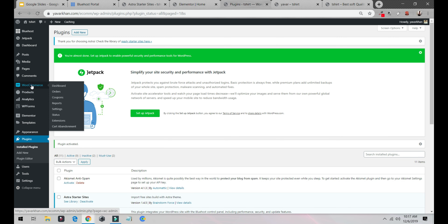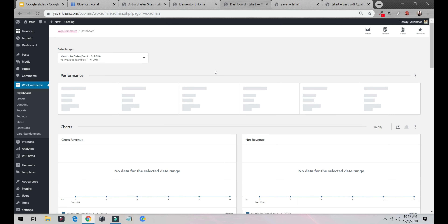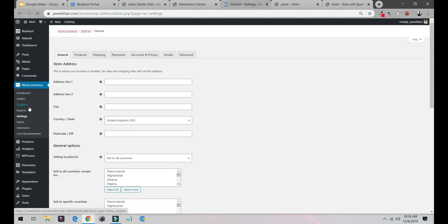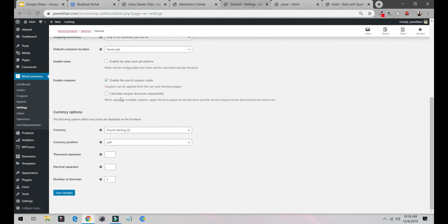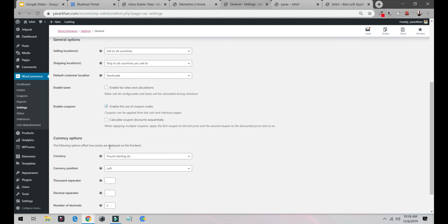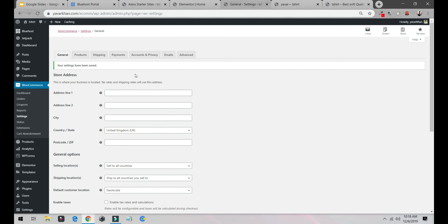Once it's activated, go to WooCommerce again. The new update is really cool — I can see gross revenue, net revenue, and everything. Go to Settings and select your currency. If you're in the United States, select dollars; if you're in the UAE, you can select dirhams. Save changes, refresh the cache, and as you can see it now shows dollars.